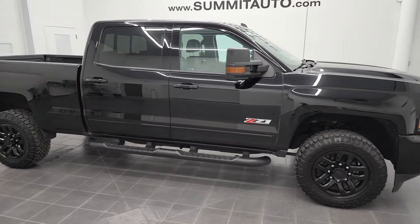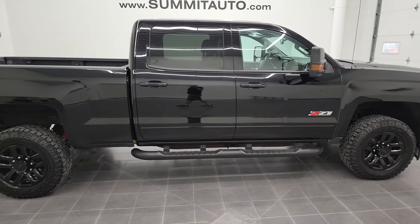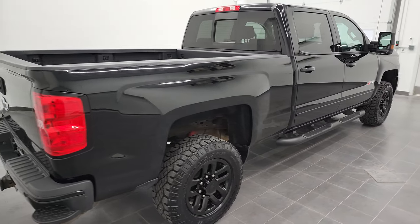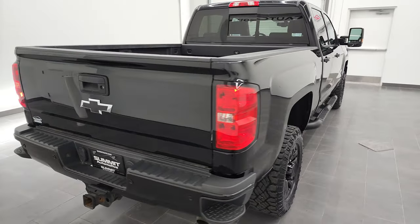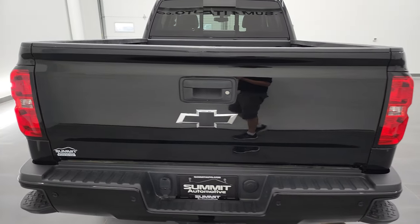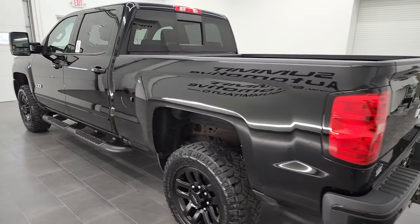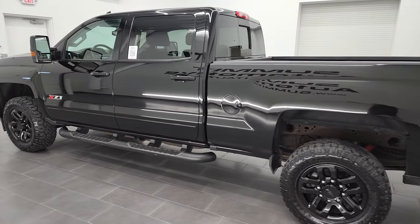Hey, this is Brett, and this 2019 Chevy Silverado 2500 Crew Cab Short Box LT1 Z71 is stock number 12794Z. I am here at Summit Automotive in Fond du Lac, Wisconsin, your new and used heavy-duty truck headquarters.